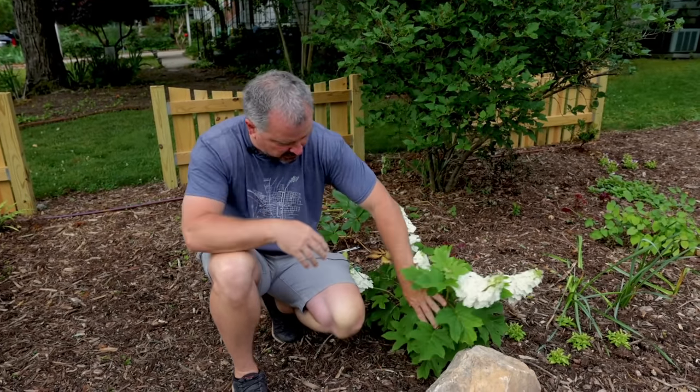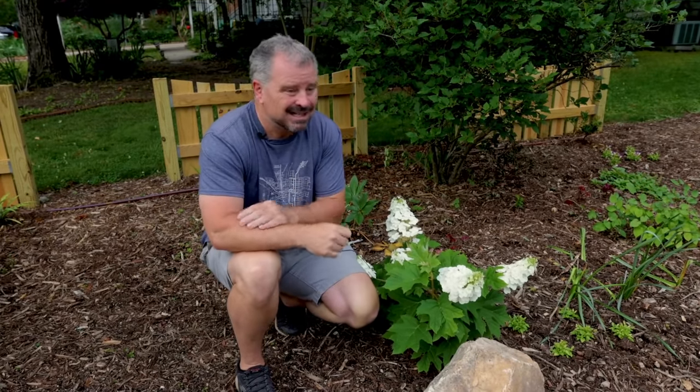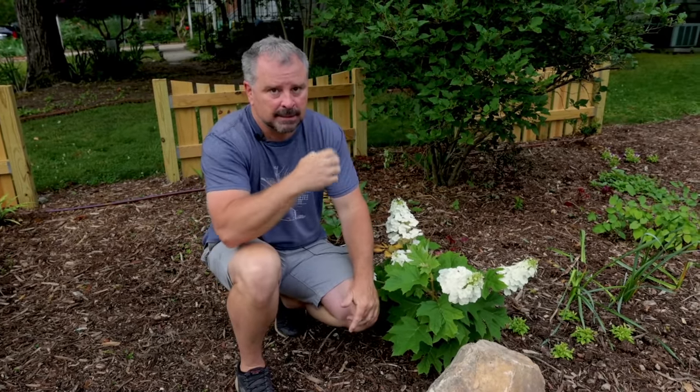The other thing about oakleaf hydrangeas is that when they lose their foliage in the wintertime, they've got exfoliating bark, which again makes it a four-season plant.